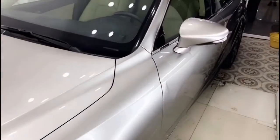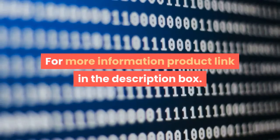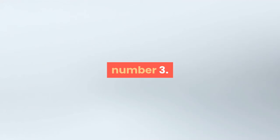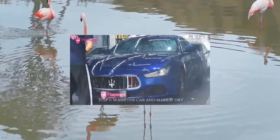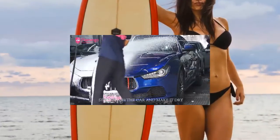Item type: polishes. 9H liquid glass nano ceramic car coating, super hydrophobic glass coating, car wax, ultra shine, protect against micro scratches. For more information, product link in the description box.